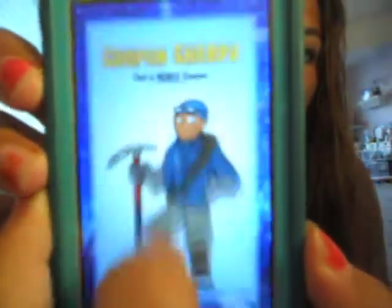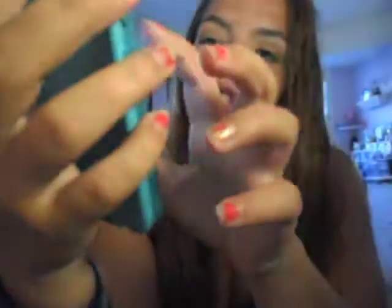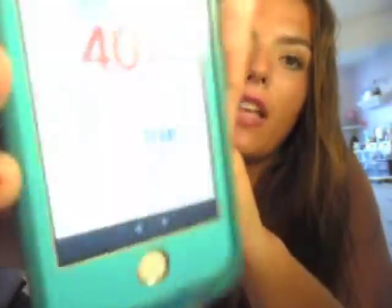I also have an app called Coupon Sharepa. All you have to do is scroll through — I don't have it connected to my location, but you scroll through and find one that you like. For example, Bath & Body Works — you click it and these are all the coupons they're having right now. You click one, like up to 40% off the entire purchase, and it comes up on the screen. Then you can go to the store and use that.